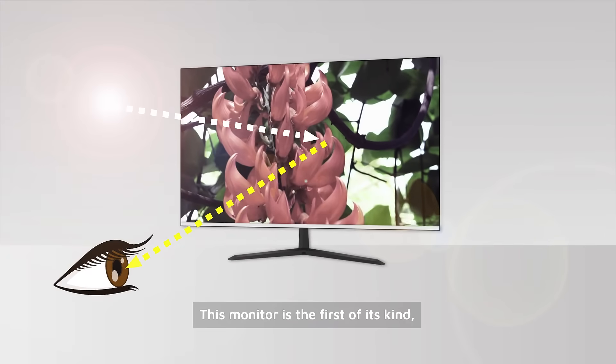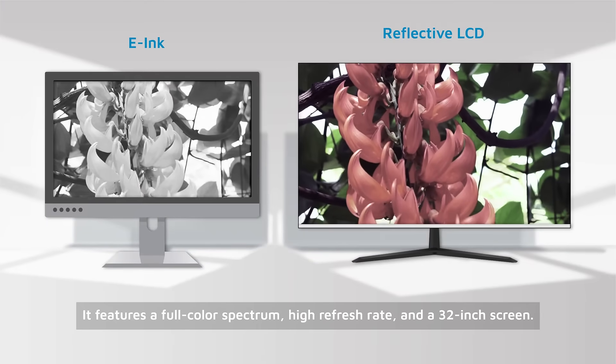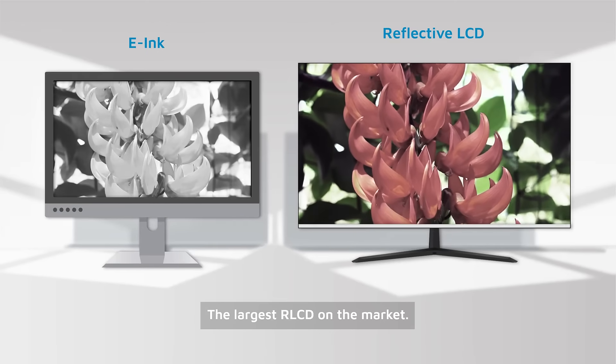This monitor is the first of its kind. Compared to other reflective technologies like e-ink, it features a full-color spectrum, high refresh rate, and a 32-inch screen — the largest RLCD on the market.